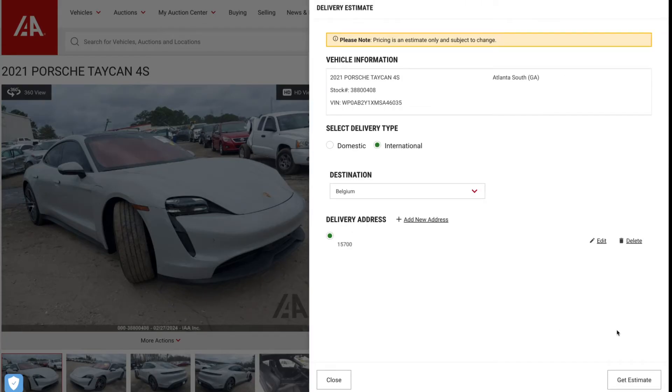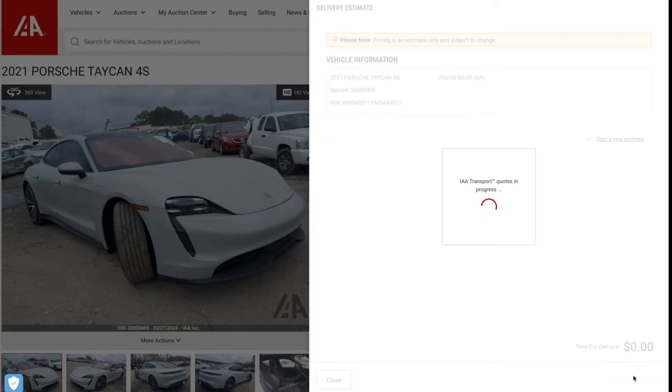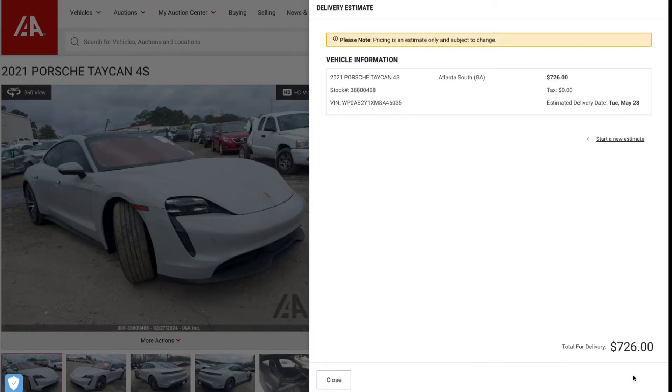You'll notice a slide-out window appear on the right, and here you can enter your delivery address to receive a competitive estimate. Please note that pricing is an estimate only and is subject to change.